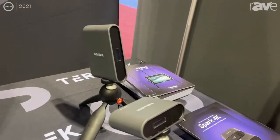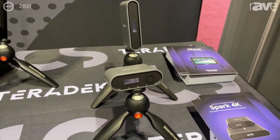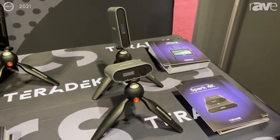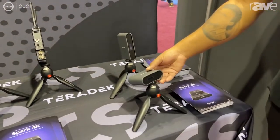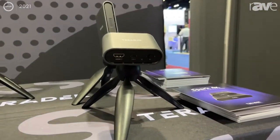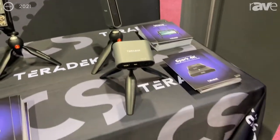Another use case is maybe a conference room where an executive comes with a laptop and wants to share their feed from their laptop to a projector — that will also work. The price point of this device is $1,490, which is the most affordable product that we've done here at Teradek.